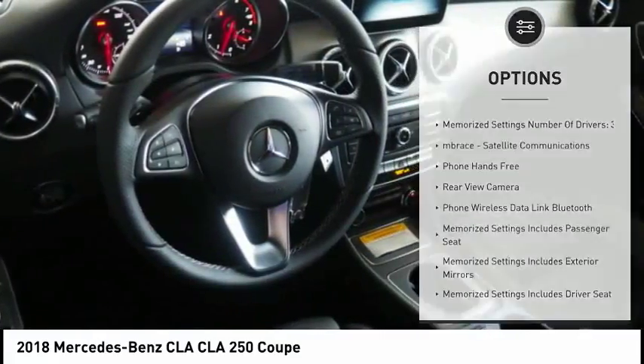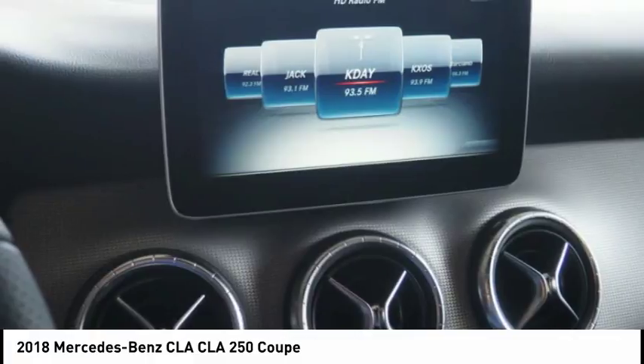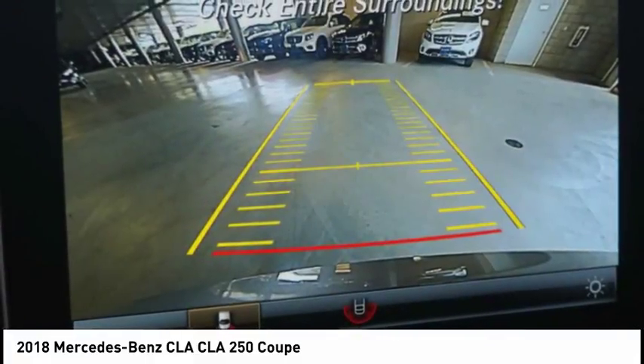Trip odometer, trip computer, cargo area light, tachometer. A vehicle like this doesn't come along every day. Come in and get it before someone else does.